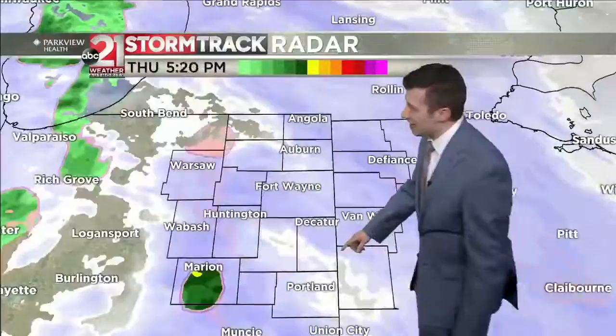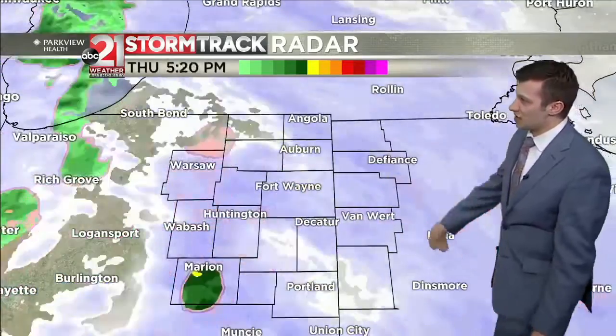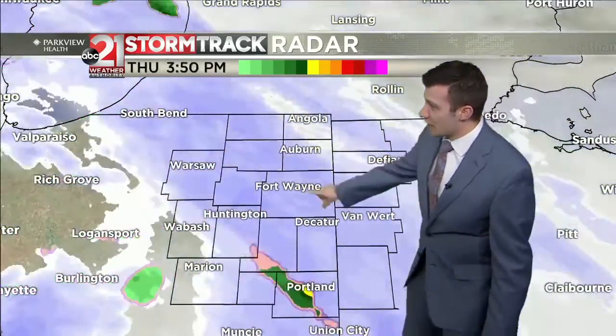A little bit of drier air is now working into some of our southwestern areas. We'll see if that holds as it pushes off to the north and east, but there are also some heavier bands of snow now moving into Fort Wayne. And a real two-hour school delay has been issued.